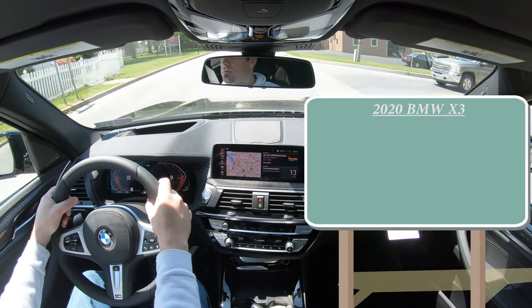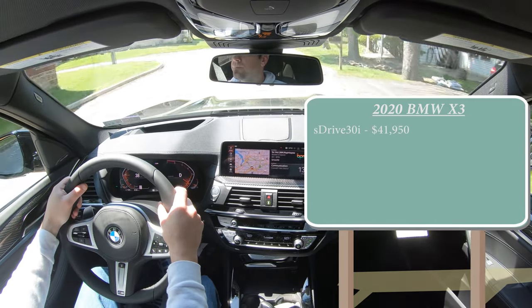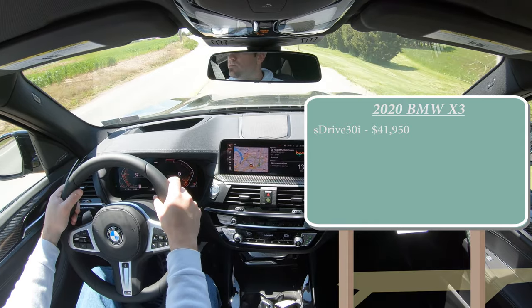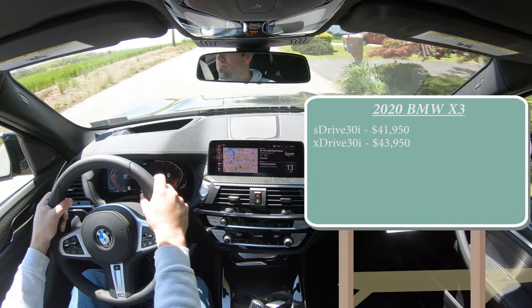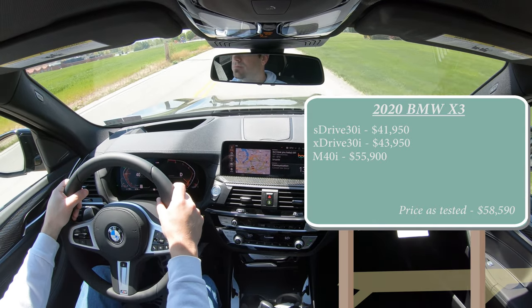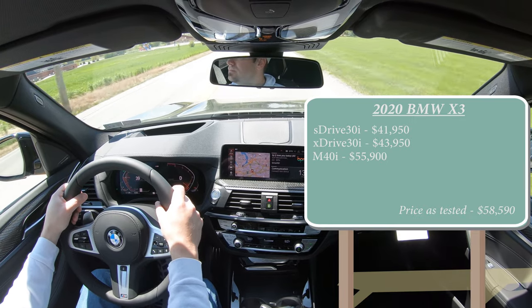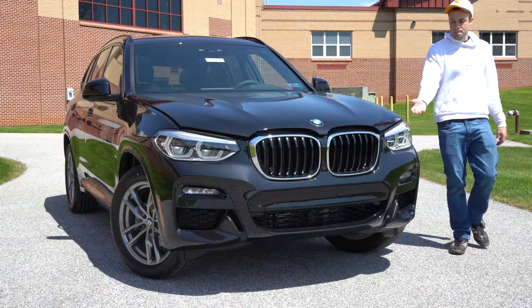The first trim is the sDrive30i starting at $41,950. Then you have the xDrive30i — the one we have today — starting at $43,950. And lastly the M40i starting at $55,900. Don't get the M40i confused with the X3 M; the M40i does come with an upgraded engine, which I'll get into, but it's not quite as fast as the X3 M.